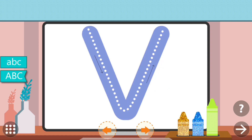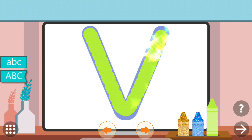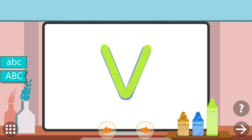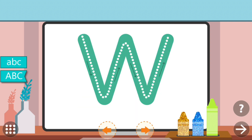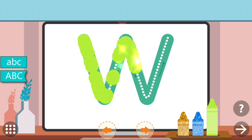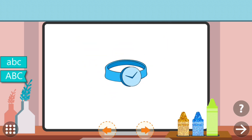Trace the dots to complete the letter. Trace the dots to complete the letter. W. Watch.